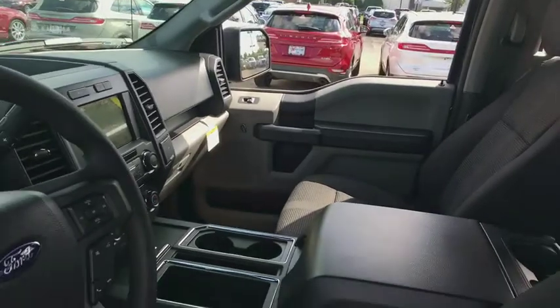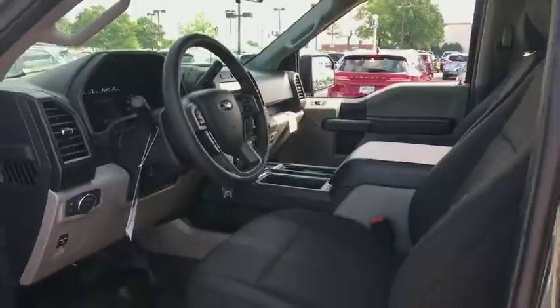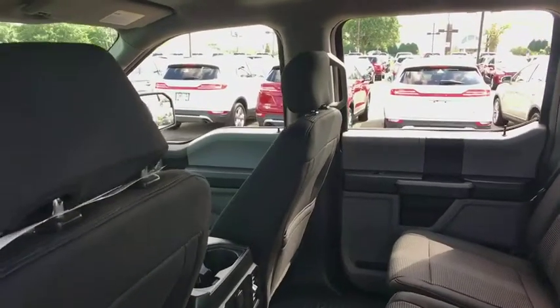Compass, tachometer, brake assist, tilt steering wheel, passenger vanity mirror, four-piece floor mat set, front wheel independent suspension, low tire pressure warning.